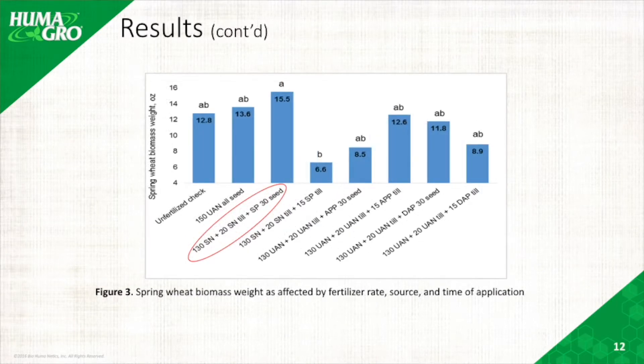Figure 3 shows the wheat biomass weight, and again treatment three was the highest, which corresponds to our SuperFoss and Super Nitro combination.